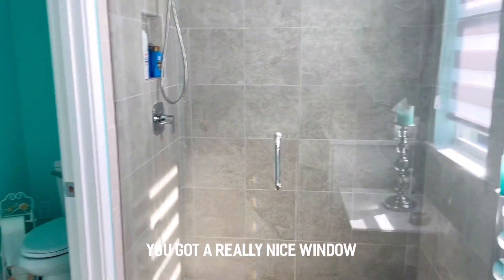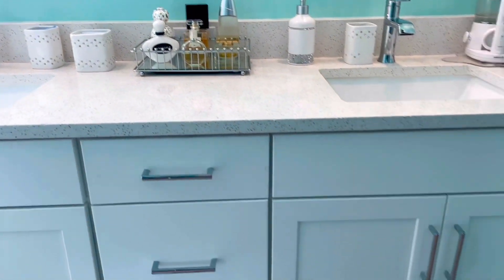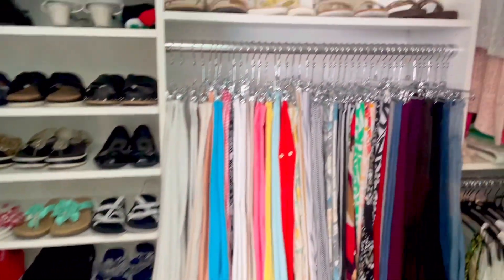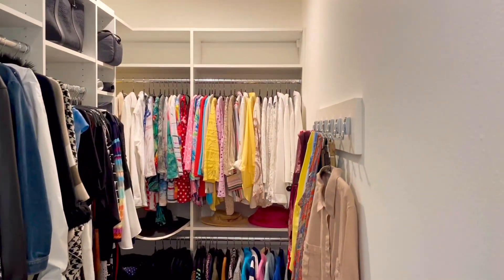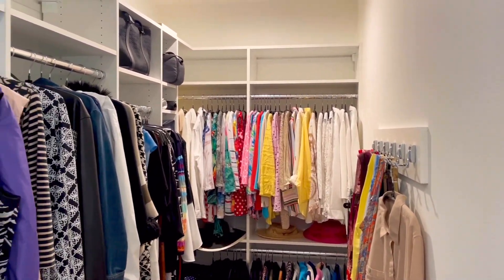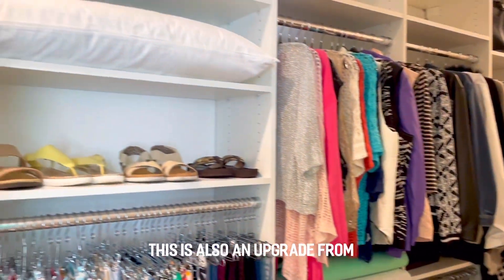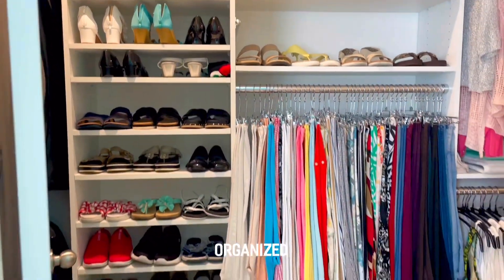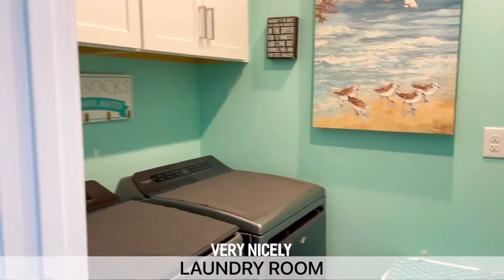You'll notice floor-to-ceiling tile, a private bathroom and commode. There are really nice window treatments, nice fixtures on the countertops, and the cabinet designs are very well done. You can appreciate — especially you ladies — these categorized and organized closets, beautifully done. This is also an upgrade from what Mattamy puts in as the bones, but if you want closets to look this organized it'll cost you in today's market about seventy-three hundred dollars extra.